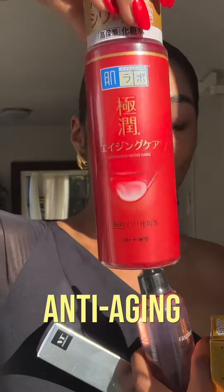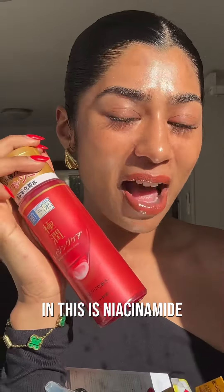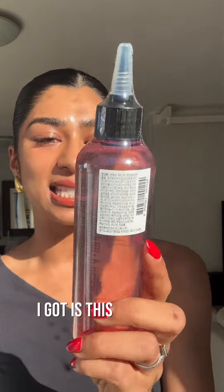The next product I got was the Hadalabo anti-aging lotion. The first ingredient is niacinamide, followed by three types of hyaluronic acid, so this acts as a hydration serum or a toner.